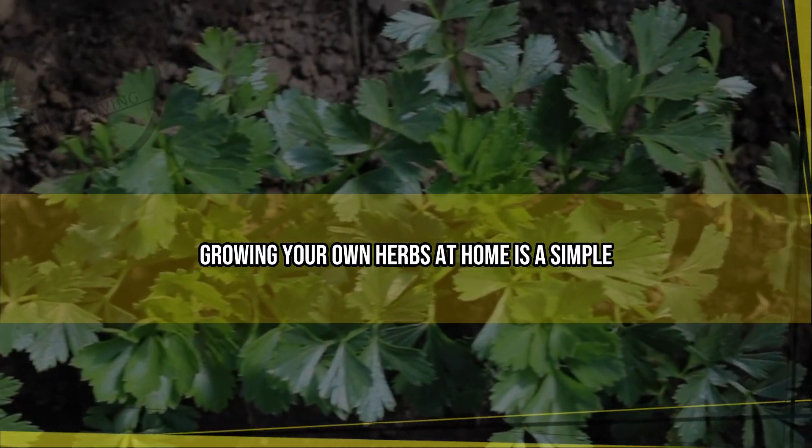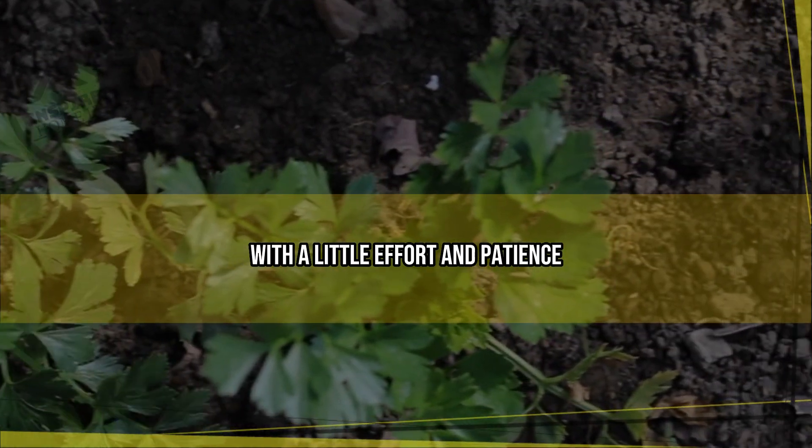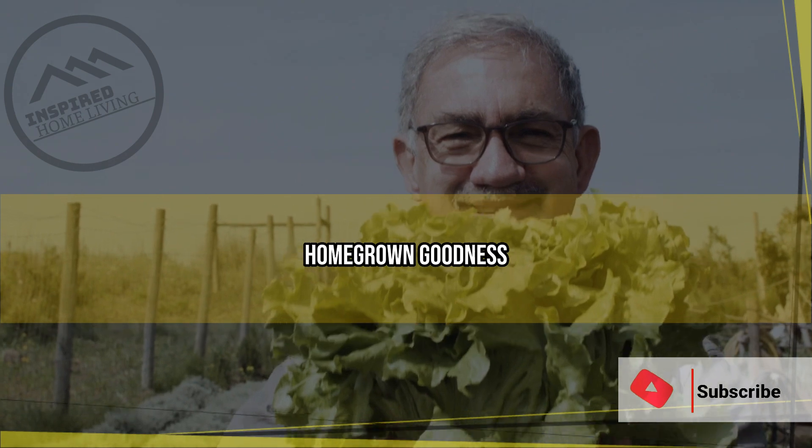In conclusion, growing your own herbs at home is a simple and enjoyable way to enhance your culinary skills and your living space. With a little effort and patience, you can transform your home into a fresh herb haven and reap the benefits of natural, homegrown goodness.